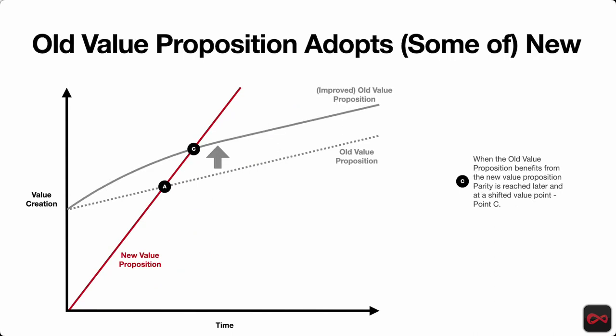Another phenomenon here is where the old value prop actually gets a bump up because of a new capability — this is where OID4VC in the IAM world with regards to verifiable credentials is benefiting. The actual old value prop has increased in value — just a bump, not changing slope, but a bump. So in this case, adoption occurs at Point C, a little bit later, because that old value prop improved as the new value prop was being built out.